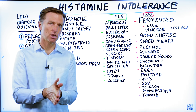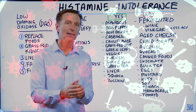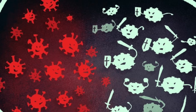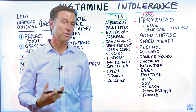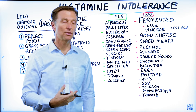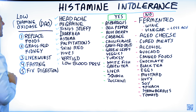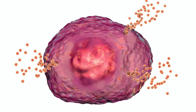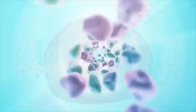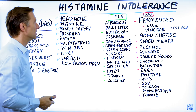Let's talk about histamine intolerance. Histamine is involved in the immune system and is also present in certain foods. If you have damage to your stomach or intestines, you could be deficient in the enzyme diamine oxidase, which helps you break down histamines. Because histamines are in certain foods, when you eat those foods, you can experience a range of symptoms.